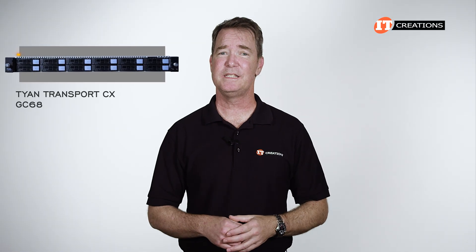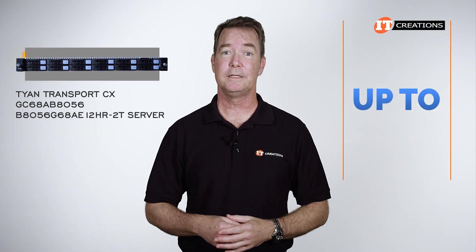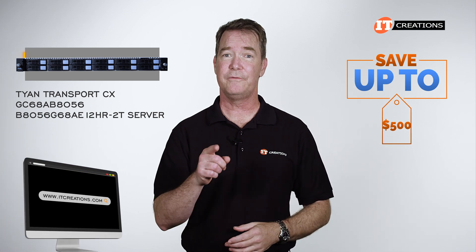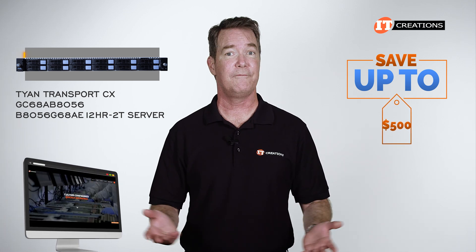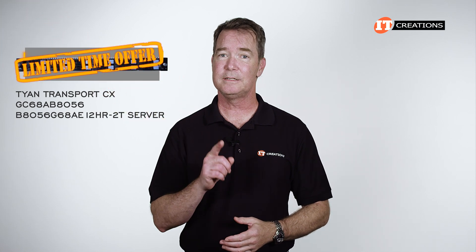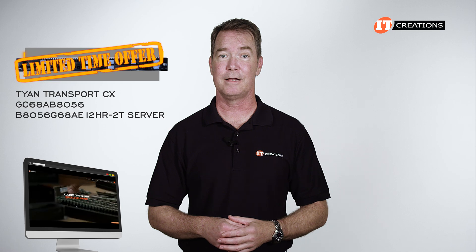Are you interested in the Tyan Transport CX? For a limited time, you can save up to $500 off the purchase price of a system that you configure or is listed on our site at $5,000 or more. Just click that link for more information, and when you're ready to make a purchase, just mention this video. This is a limited time offer, but you could probably still haggle a little later on. ITcreations.com.